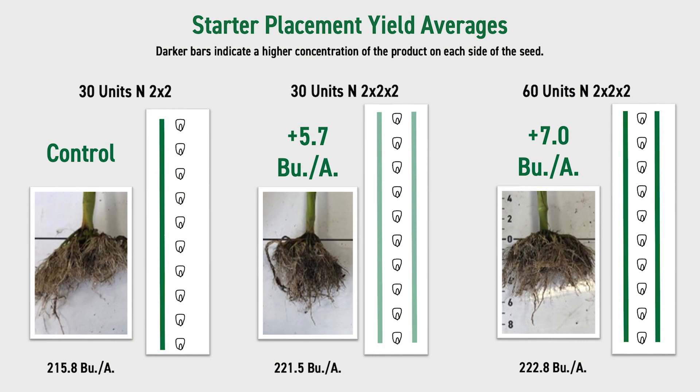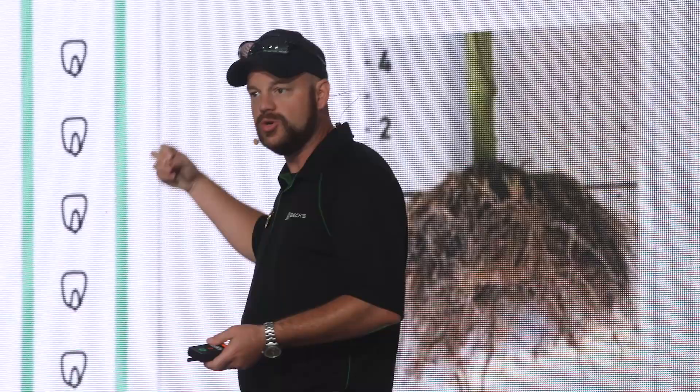The last piece of the puzzle is starter on both sides of the row. If you're putting nitrogen on with the planter, I really want to put that on both sides of the row. The picture on the far left is 30 units nitrogen banded on one side — that's also a very similar look to what we get with one aftermarket and one solid rubber closing wheel. The middle picture is taking that same 30 units and putting that nitrogen on both sides of the row evenly. The far right is doubling it to 60 units on both sides. Obviously we want the picture on the right — that nice, robust, uniform root mass that's going to benefit a season long.